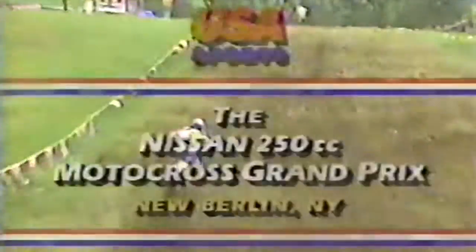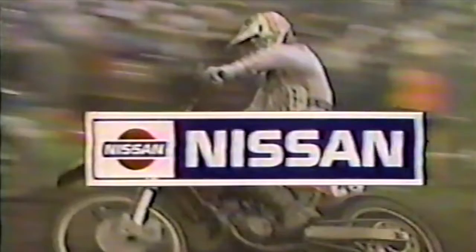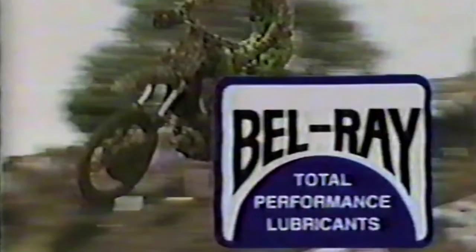The Nissan 250cc U.S. Motocross Grand Prix is brought to you by Nissan, who invites you to test drive the new go-anywhere Nissan Pathfinder at your Nissan dealer now. The Bell Ray Company — Bell Ray, used when quality and protection make a difference.